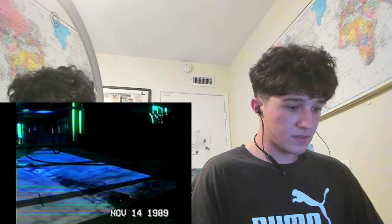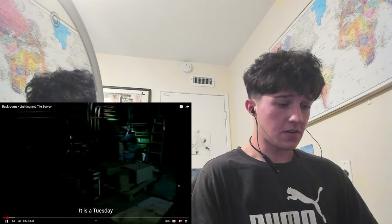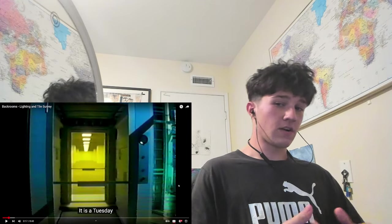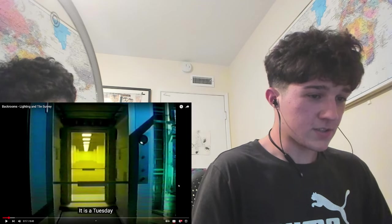We got a security camera. Nice. Tuesday. Taco Tuesday. This guy should be eating tacos. How could they make this video on a Tuesday and not include any taco references? This is disappointing. I'm disappointed so far.